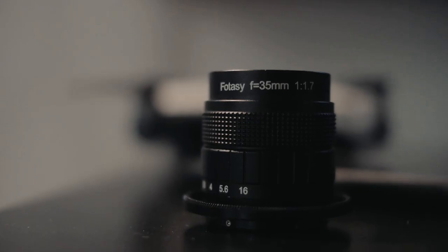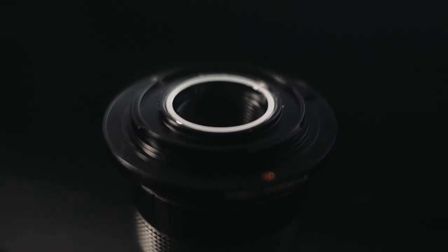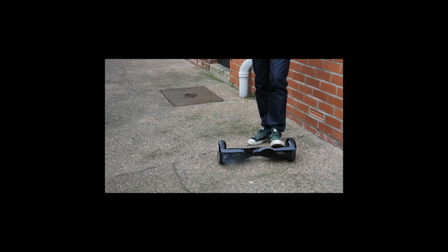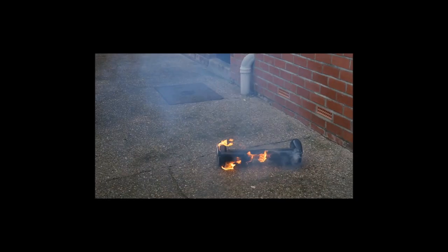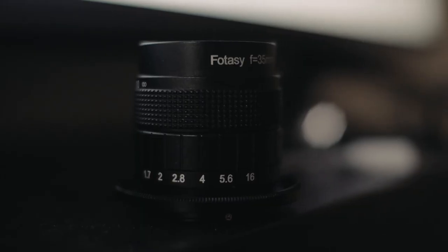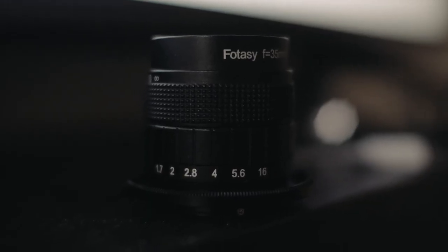When it comes to filmmaking, cheap and good never seem to work in tandem. If something is inexpensive, usually it means it's either going to break easily, or it's just going to work like hot garbage. However, sometimes there are exceptions to the rule — and that's where the Fotasi 35mm comes into play.